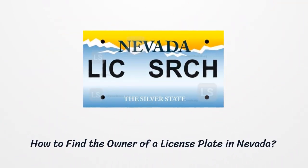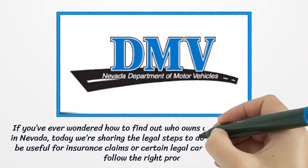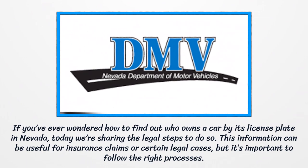How to Find the Owner of a License Plate in Nevada. If you've ever wondered how to find out who owns a car by its license plate in Nevada, today we're sharing the legal steps to do so. This information can be useful for insurance claims or certain legal cases, but it's important to follow the right processes.